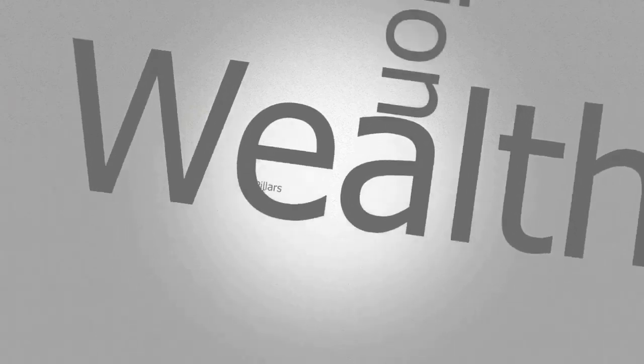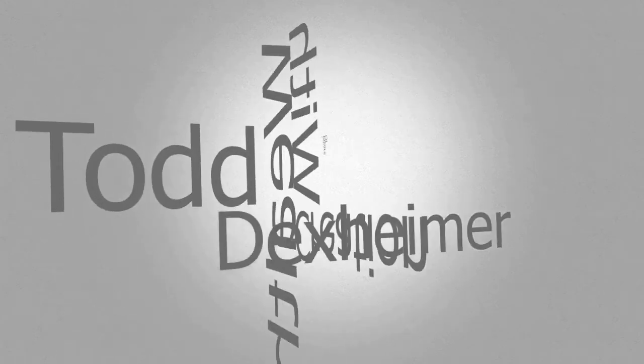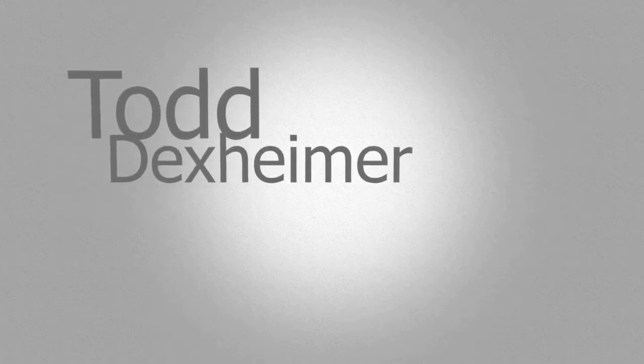Hello, and welcome to Pillars Wealth Creation, where we talk about creating financial success with a special focus on business and real estate. I'm your host, Todd Dexheimer. Let's get to it.